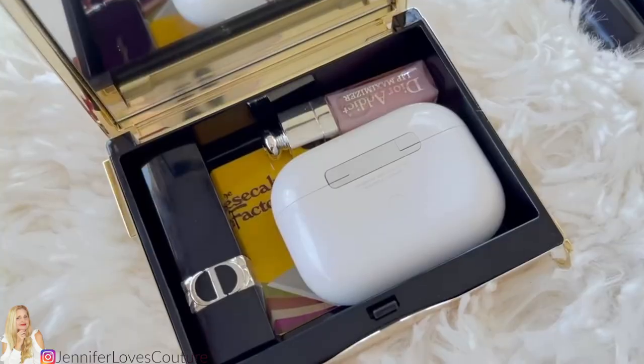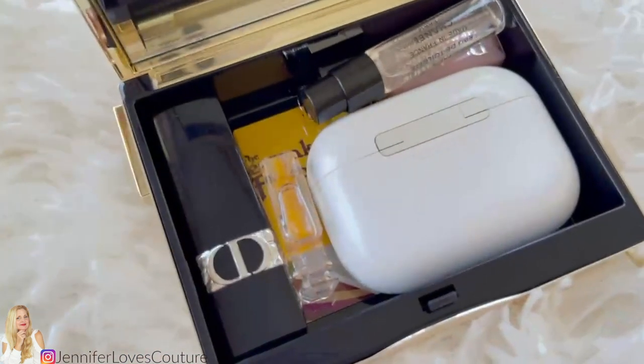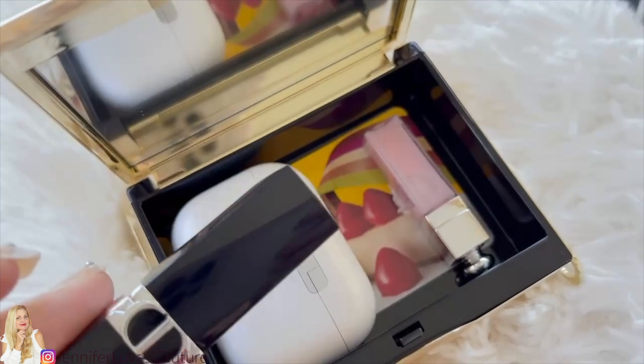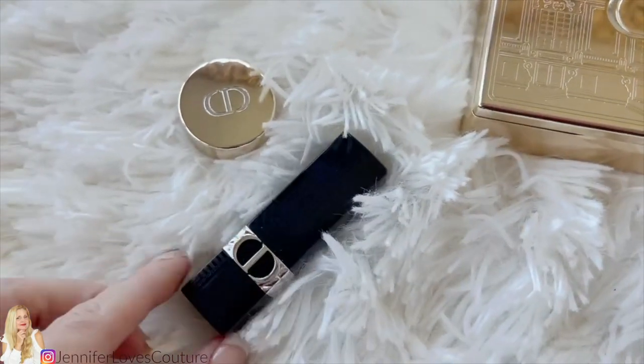There is my AirPod case, a lipstick — there's a credit card down in there — the Dior lip gloss and fragrances again, and that all fits. I'm going to pack it again with the credit card, the AirPod case, lipstick, lip gloss, and fragrances. I think you get the idea of what fits in there.